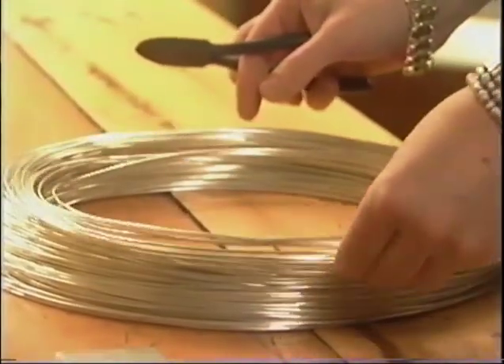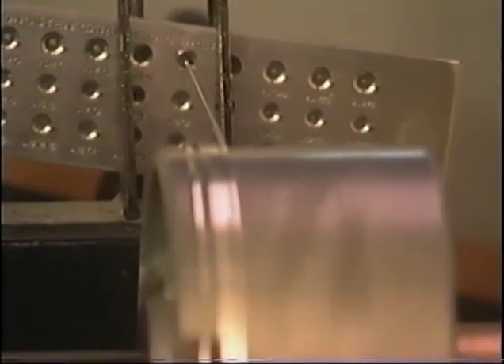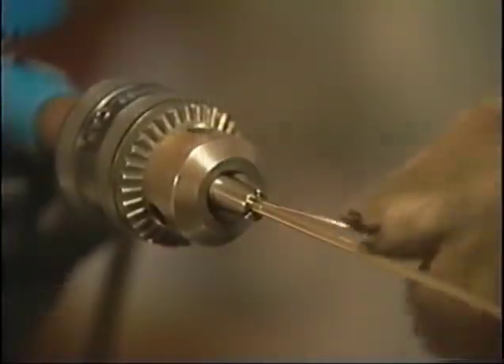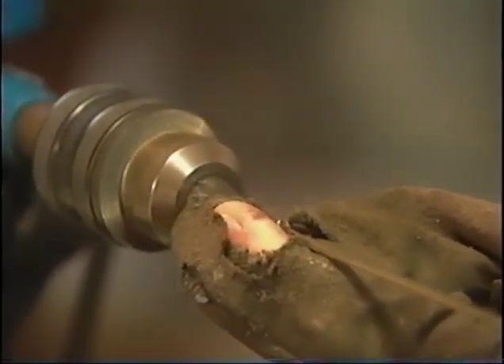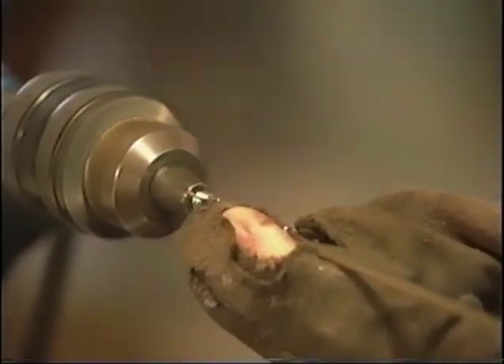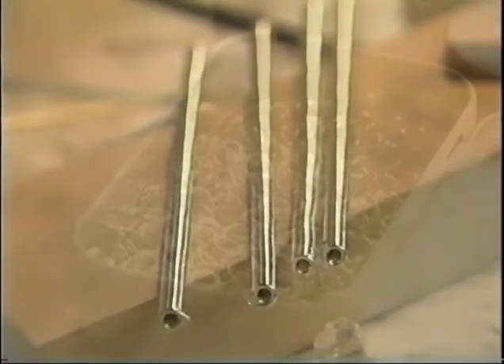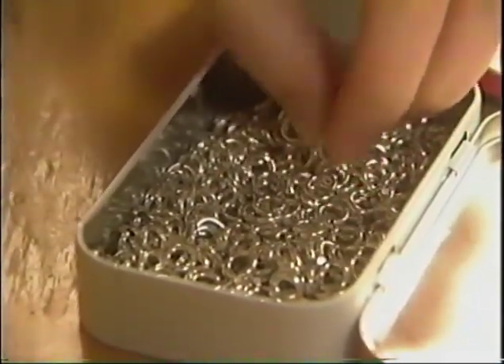For Lisa, the creative process begins by pulling sterling silver wire through a draw plate to a desired thickness, the perfect diameter from which tiny rings can be made. Once she has it to the right thickness, she coils it up so that it makes a coil, almost like a spring. Then she puts the spring in another piece of equipment and cuts it apart — and when you cut the coil apart, that makes rings.